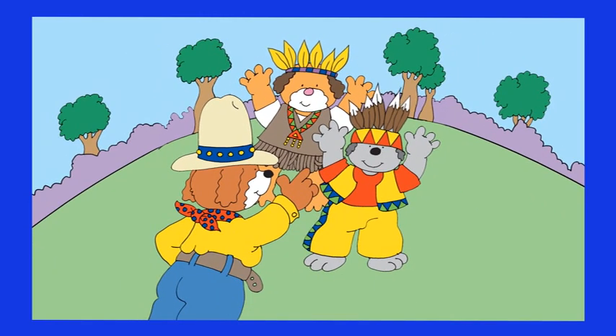How many trees can they hide behind? One, two, three, four, five. They can hide behind five trees. Poor Hot Dog — I'm sure it won't be easy for him to find them!